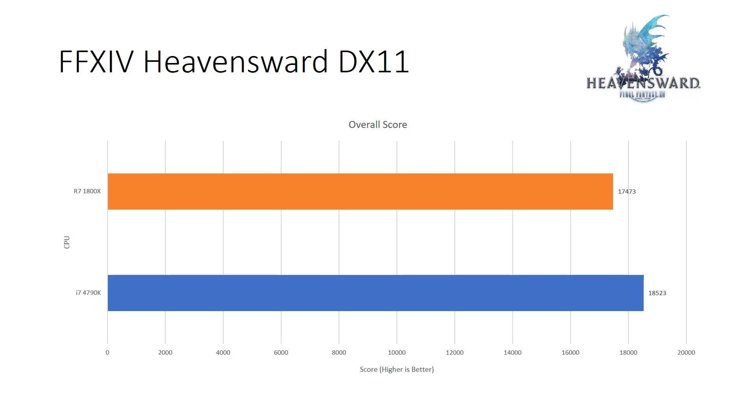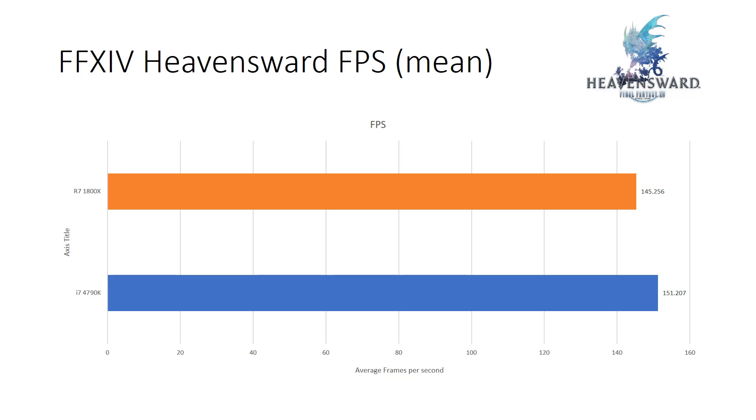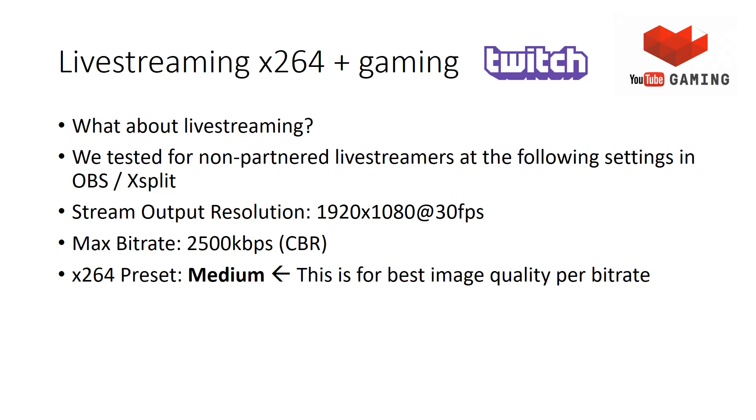The Ryzen 1800X scored 17,473 versus the 4790K's 18,523 — roughly a 6fps difference favoring the Intel i7-4790K, which is similar performance to a Skylake 6700K. My results are in line with what other reviewers have shown. For pure gaming, Ryzen does fall a little short, but 145fps is no slouch — at that point you're already saturating a 144Hz monitor and won't really notice the difference.